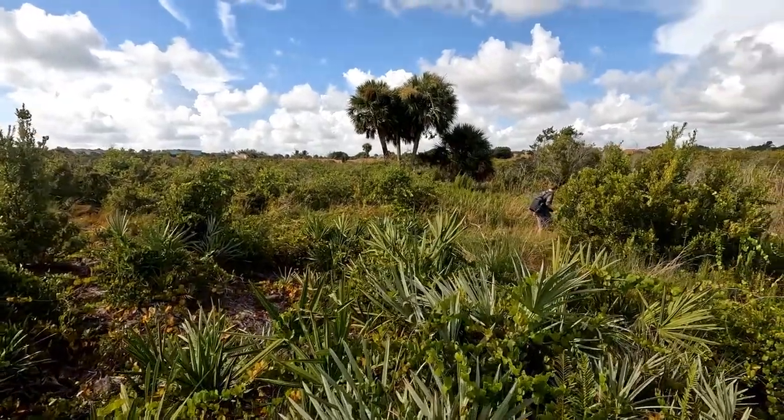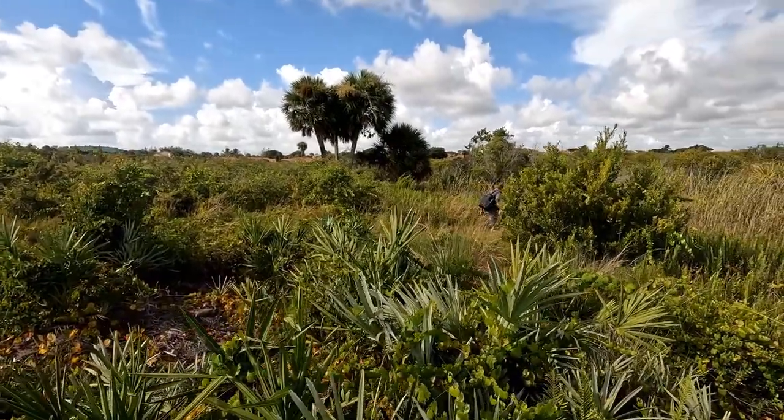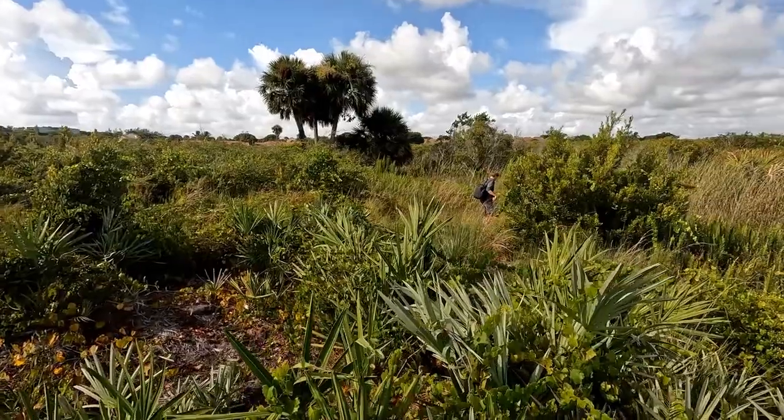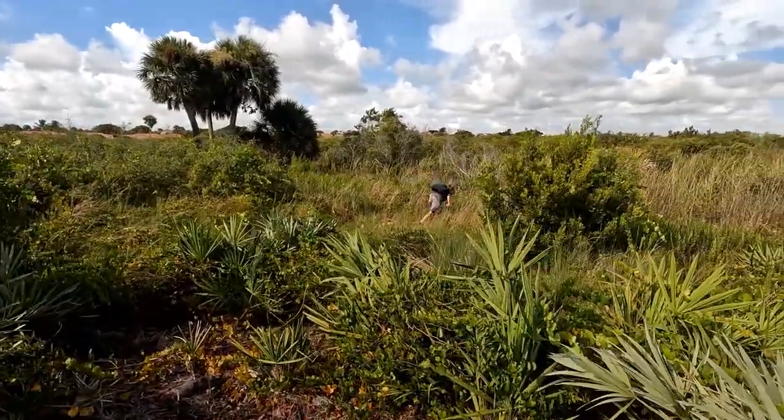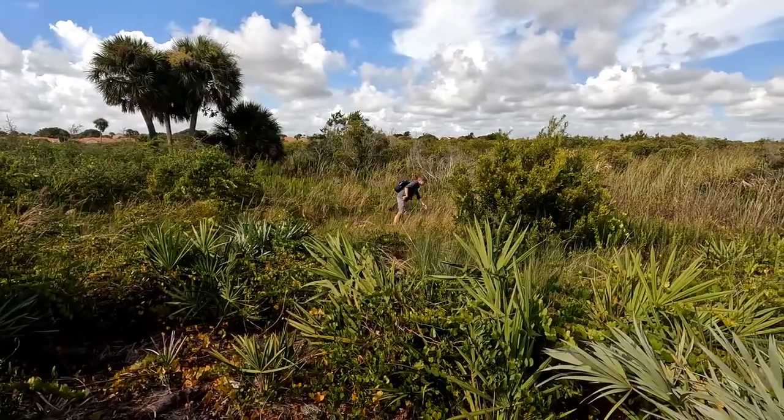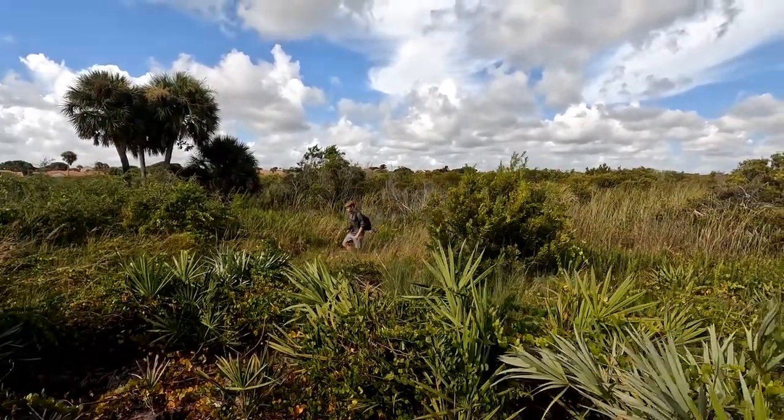Hello children, today we're out here in this beautiful Florida scrub habitat in search for grasshoppers. In specific, we're out here looking for a species of grasshopper that has not been seen in South Florida since 1996 and was predicted to go extinct here. So let's see if we can find anything.